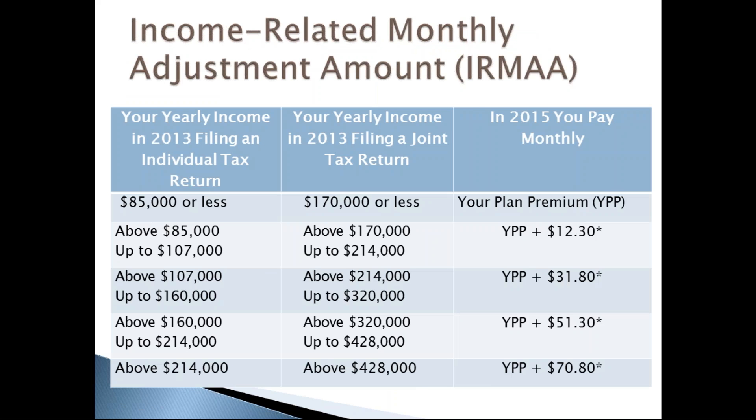You pay only your plan premium if your yearly income in 2014 was $85,000 or less for an individual or $170,000 or less for a couple. If your modified adjusted gross income was above those thresholds on your IRS tax return two years ago, you'll pay an extra amount called the income-related monthly adjustment amount, or IRMAA, in addition to your monthly drug plan premium. If your income has since gone down due to a life event, contact Social Security to request a new IRMAA decision.